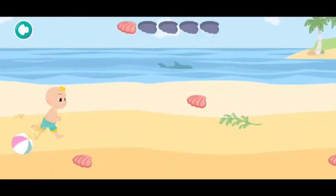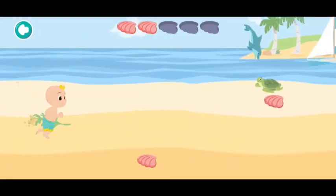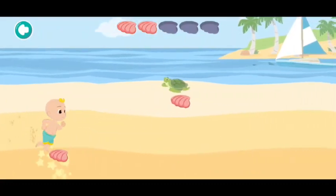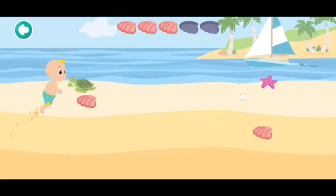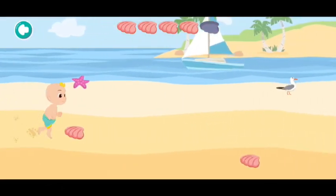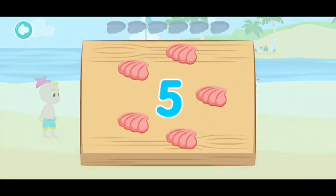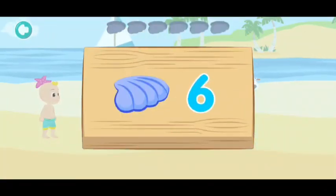One, two, three, four, five. Thank you! These shells are beautiful! Can you help me find blue clam shells? Let's collect six!